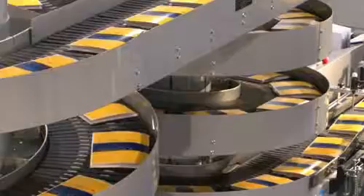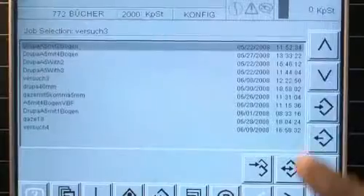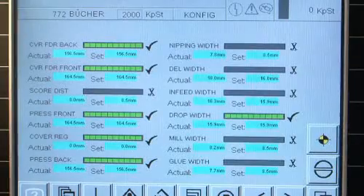The smallest print runs or multiple size changes in one shift are not a problem anymore. Because data is stored in a database, repeat jobs can be loaded during a production run to be prepared for the next job.